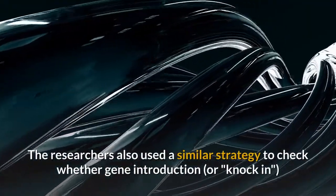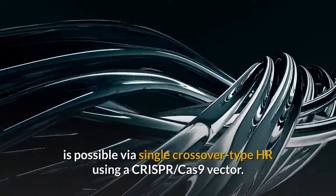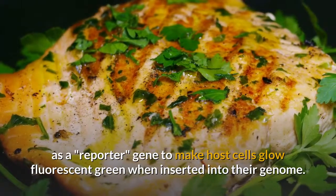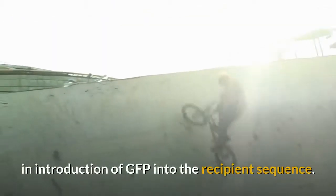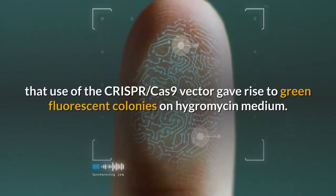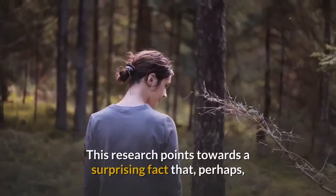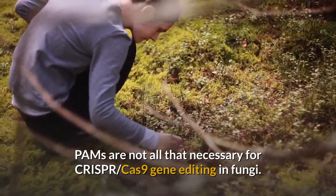The researchers also used a similar strategy to check whether gene introduction is possible via single crossover type HR using a CRISPR-Cas9 vector. They used the green fluorescent protein (GFP) gene, which is widely used to make host cells glow fluorescent green when inserted into their genome. They speculated that single crossover HR would result in introduction of GFP into the recipient sequence. Indeed, they found that use of the CRISPR-Cas9 vector gave rise to green fluorescent colonies on hygromycin medium. These findings show that the CRISPR-Cas9 system can be used for efficient gene knock-in. This research points towards a surprising fact that PAMs may not be all that necessary for CRISPR-Cas9 gene editing in fungi.